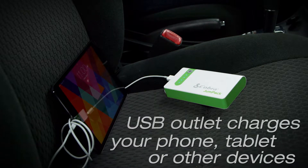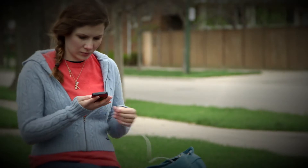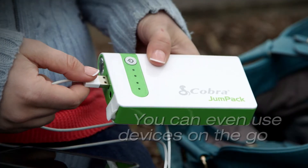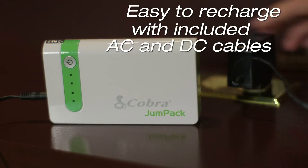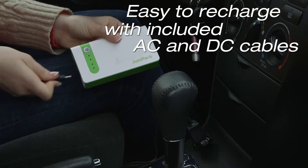The Cobra Jump Pack also charges your phone, tablet, or other portable electronics with 2.1 amps of charging power, so your devices will charge quickly and efficiently. Recharging is easy too — simply plug the Jump Pack into your home AC outlet or charge it in your car as you drive.